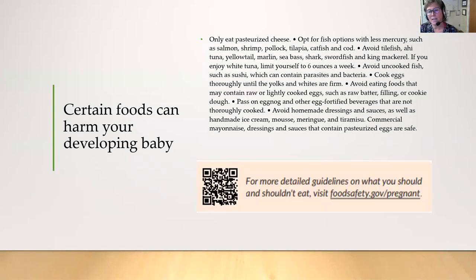There are foods you should avoid during pregnancy. Only eat pasteurized cheese. If you're going to eat fish, make sure it's one with less mercury — avoid tilefish, ahi tuna, sea bass, shark, and swordfish. If you want to eat white tuna that's okay, but limit yourself to six ounces a week. Avoid uncooked fish such as sushi because it can contain parasites and bacteria. If you eat eggs, cook them thoroughly until the yolks and whites are firm, and avoid foods with raw or slightly cooked eggs. Commercial mayonnaise, dressings, and sauces that contain pasteurized eggs are safe. Anytime you see a QR code on the slides or in your pregnancy planner, you can scan it for more information.